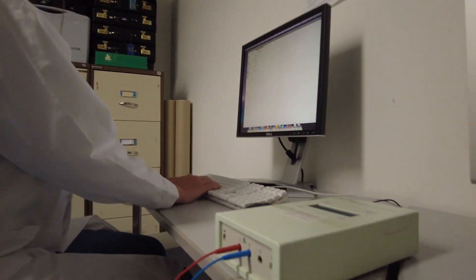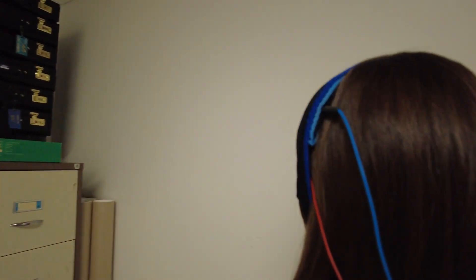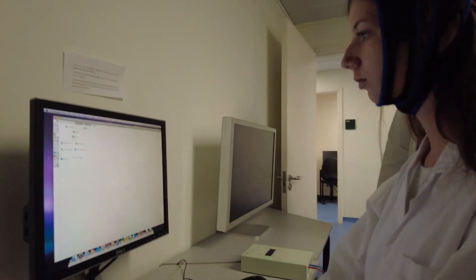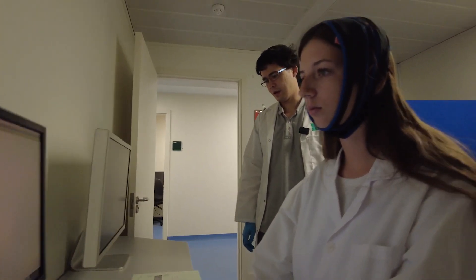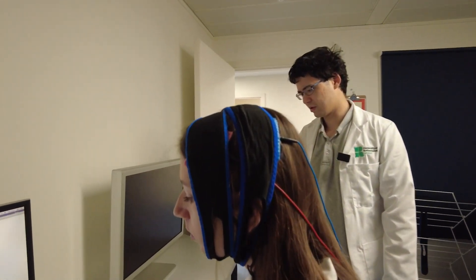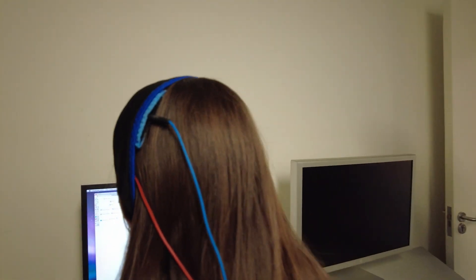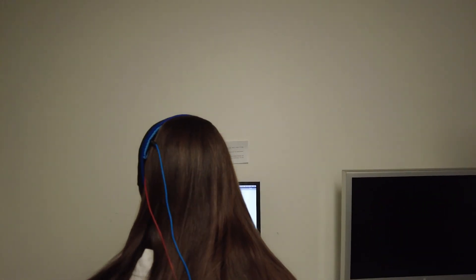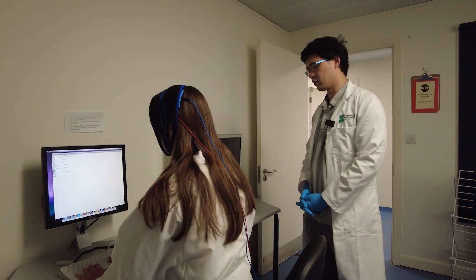Hello, I'm Will, one of the lab techs here. Here we have a transcranial direct current stimulation device, or TDCS. This is a TDCS stimulator and it delivers a small current to the head via electrodes placed on the head. It delivers a current of up to four milliamps for no longer than 30 minutes. The therapeutic potential of TDCS is also being looked at — there's potential for TDCS in therapy for treatment of anxiety and depression, for instance.